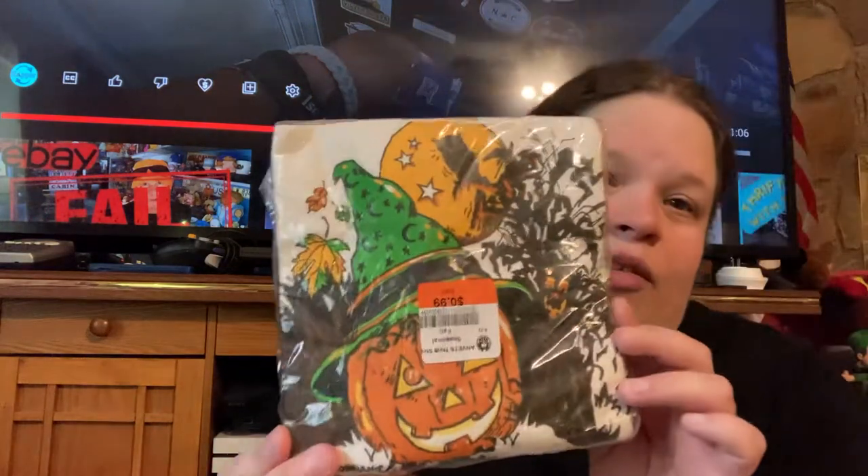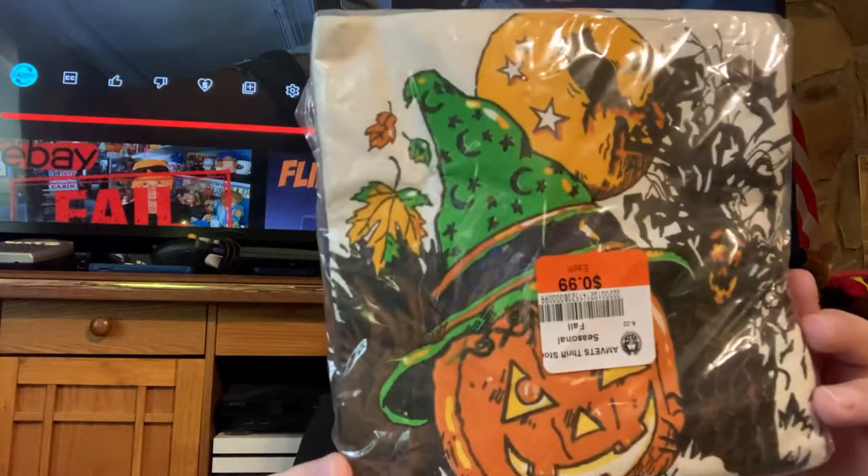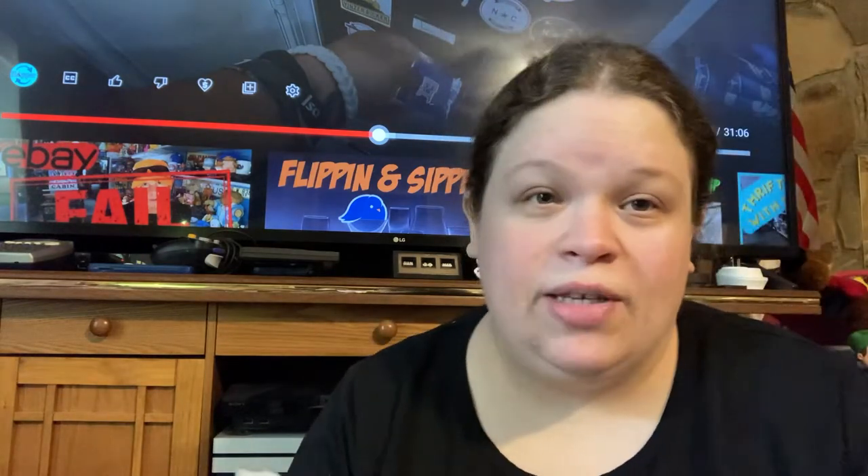Vintage Halloween napkins — these were 99 cents. I do have a rip in the package but I think mostly people get these to craft with, so that's fine.